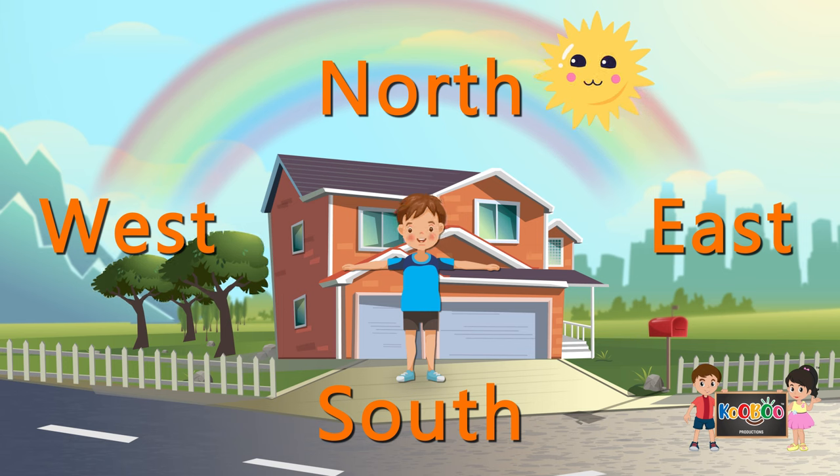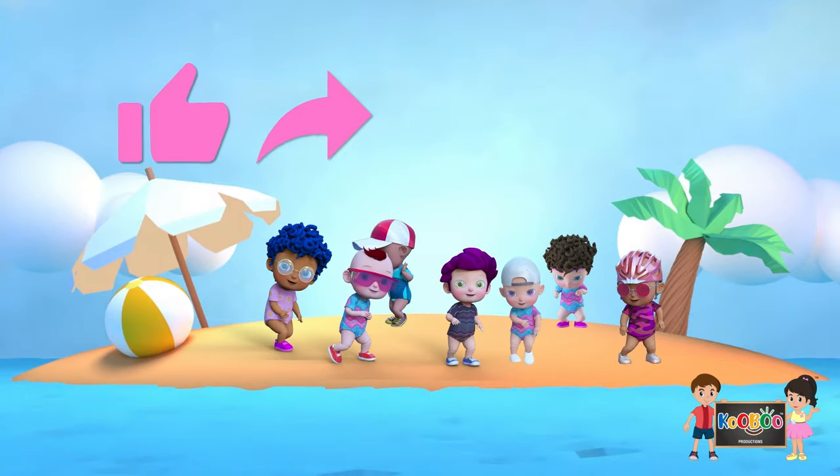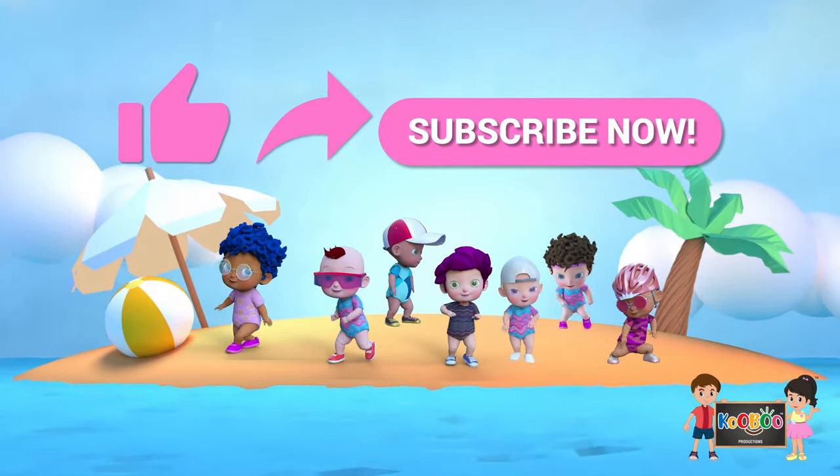We will learn more about directions in upcoming videos. Don't forget to like, share, and subscribe to our channel.